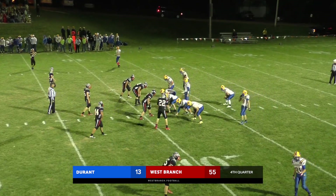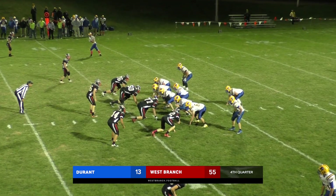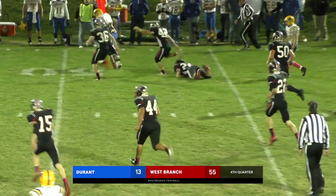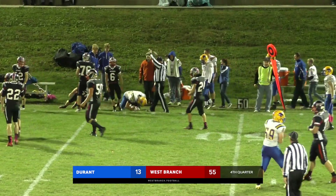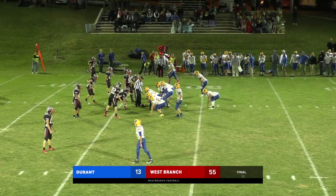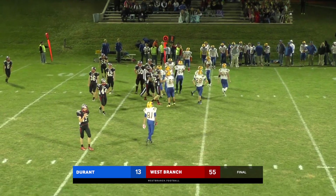New quarterback in here now for Durant — number 4, Bryce LaFriends, that freshman. He steps back to pass — there's a backwards lateral — this is going to be a run for Dykes. Breaks through a couple of arm tackles across midfield, carrying Metaggart with him. Martins comes over and lays the wood to him. Final horn sounds — West Branch 55, Durant 13.